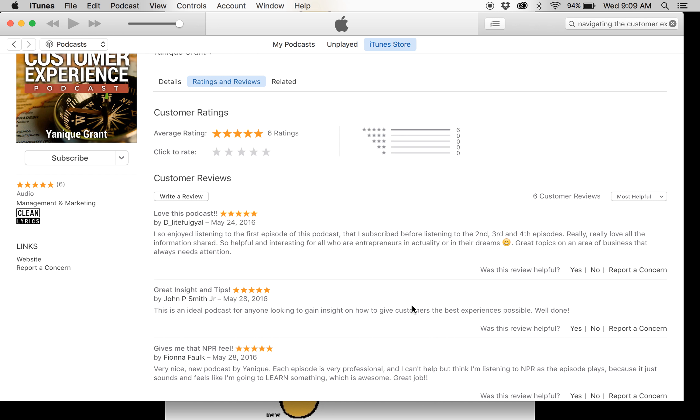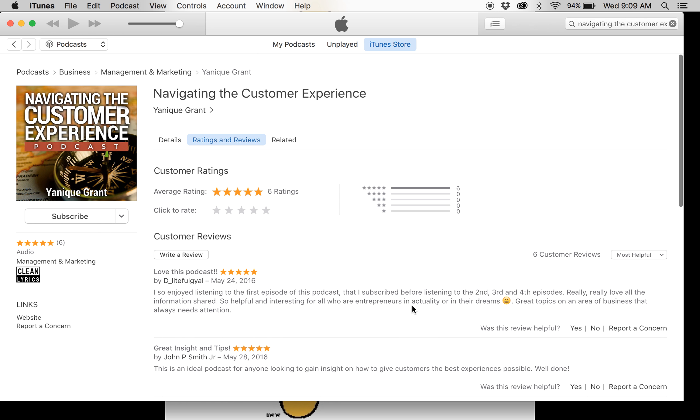So that's basically how you would be able to subscribe, rate, and review our podcast. We really appreciate those of you that have taken the time to listen and that are faithful subscribers and listeners. We're hoping that as we continue to build our listenership, you will be a part of our journey in this navigation of the customer experience.